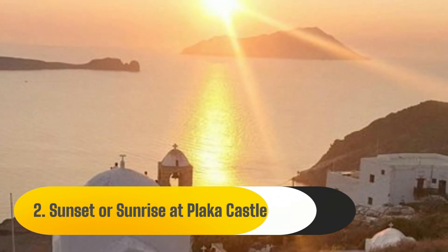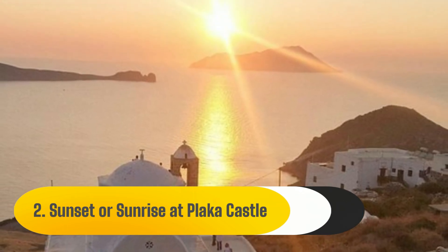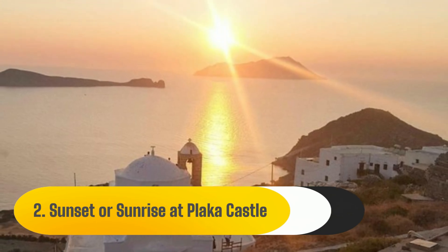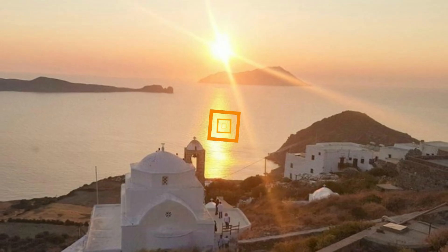2. Sunset or Sunrise at Plaka Castle. This has to be among the activities in Milos that people remember the most. This ancient Venetian fortress has been reduced to only its walls, and a stunning white church perched atop a hill overlooking the sea has taken its place.